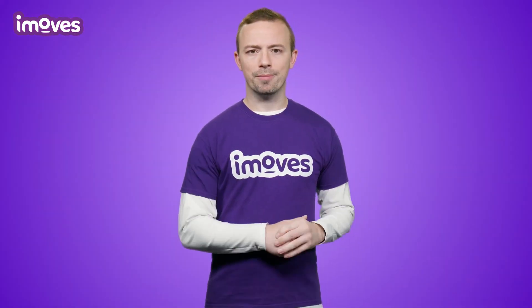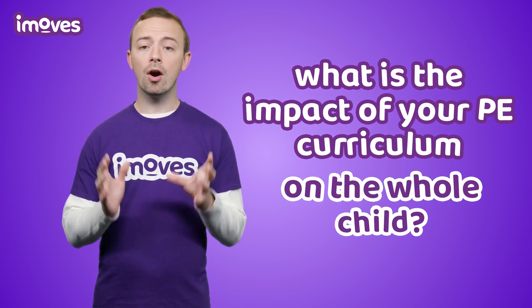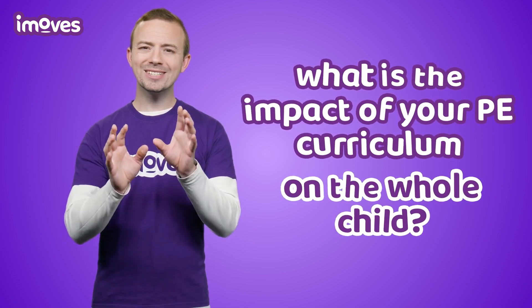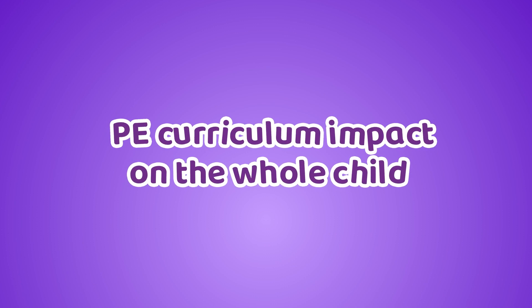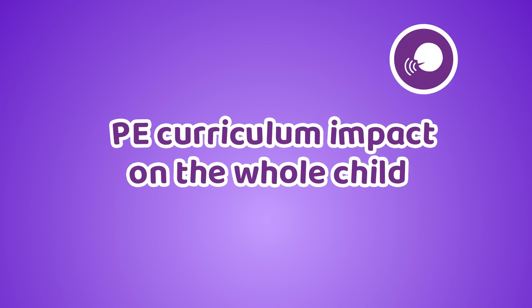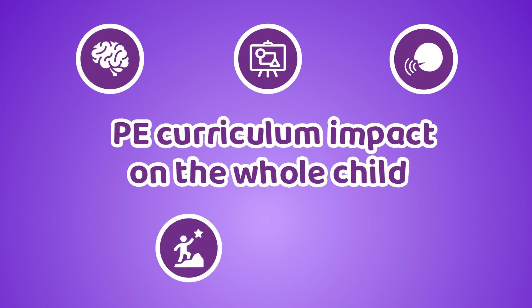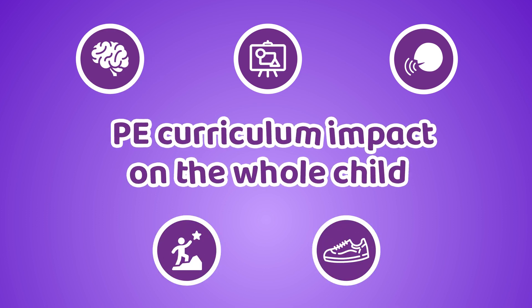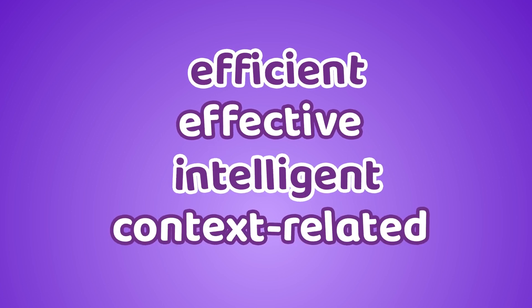Okay, this is a big one. Think about the impact your PE curriculum has on the whole child and all those little things that PE offers that other subject areas simply can't. Making sure your PE program hones in on the areas that develop communication skills, creativity, tactical thinking, perseverance, and movement all help to make pupils' understanding of PE and what to do in different sporting contexts efficient, effective, intelligent, and context-related.